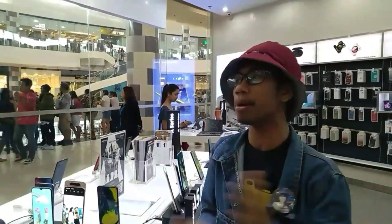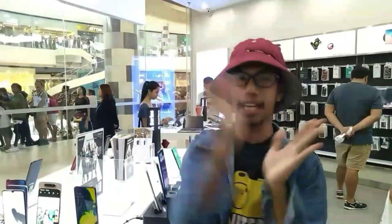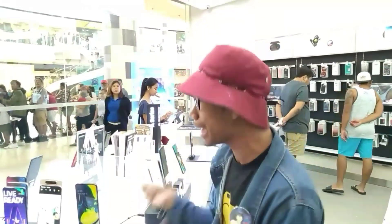Napakahaba na po ng linya. Again, guys, sa mga hindi pa po nakapunta dito sa Samsung Store sa Ayana Store — siyempre doon po, sa likod ng capital — punta na kayo, guys! At bilhin na. Huwag na tayo magpahuli kasi nga maaaring mawala, guys. Real talk po tayo dito kasi nga huwag na nating hintayin na maubos ito.